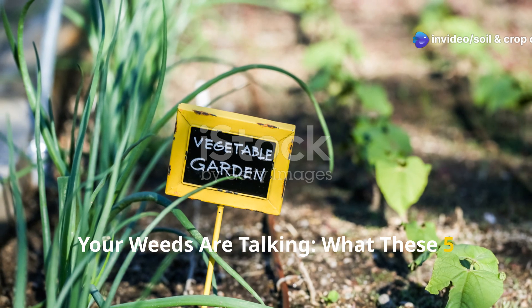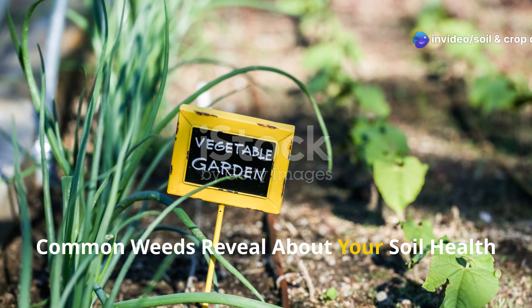Your weeds are talking — what these 5 common weeds reveal about your soil health.